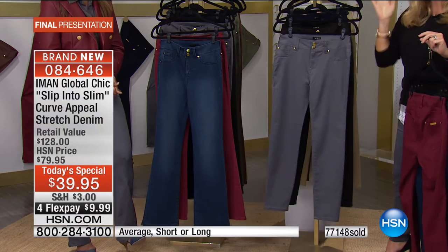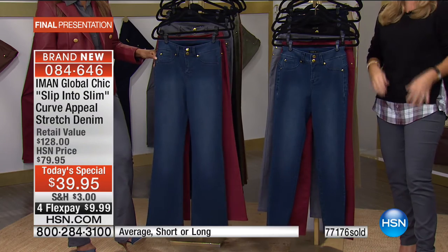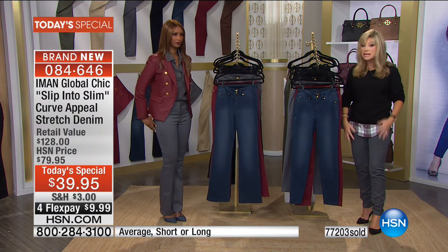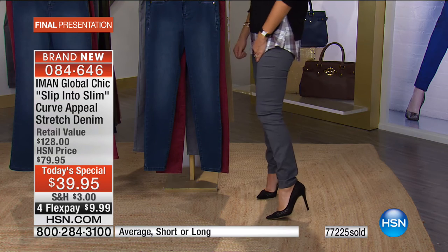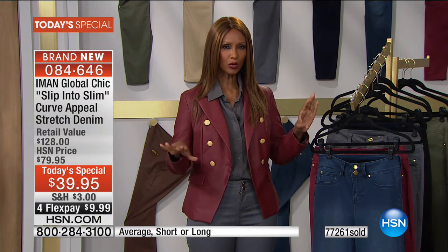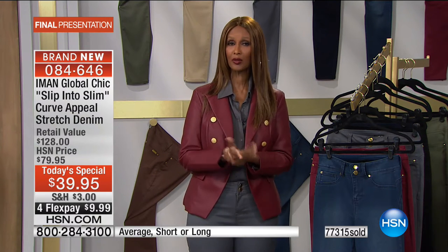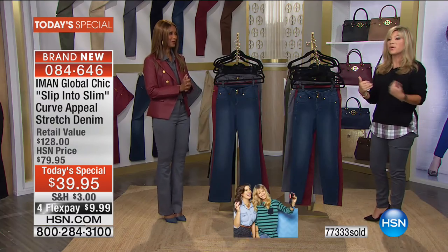Luxury denim in department stores costs well over $200. Don't be fooled by the price here — Iman's denim is machine-washable, colors never fade, no threads come loose. Iman's promise when she came to HSN was to make fashion democratic — equal opportunity for all women to look really great, from extra small to 3X, with the best quality at the most affordable pricing. The volume sold through HSN is what drives prices down.